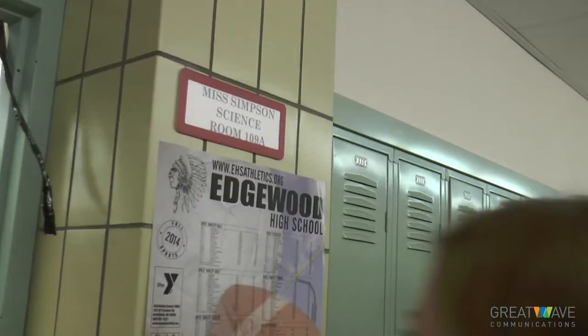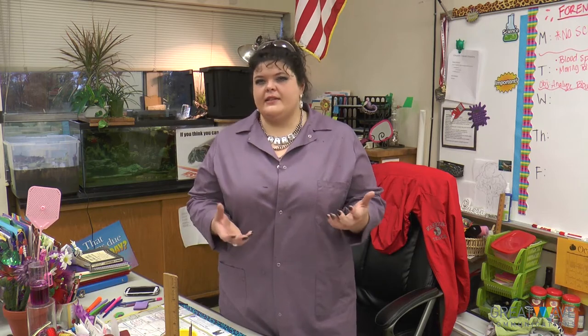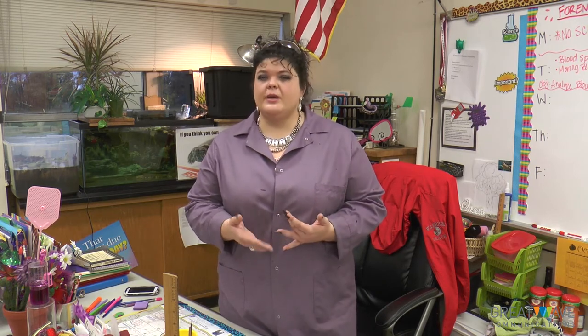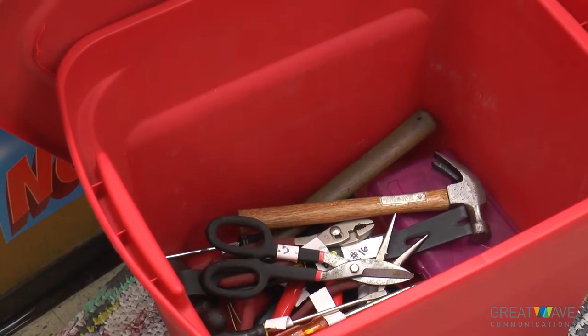It's a forensic science class and a big focus is — in every science state standard — observation, attention to detail, critical thinking. These are important parts of any science, the scientific method: making observations, making hypotheses, analyzing a situation. That is really a lot of the focus of the course.